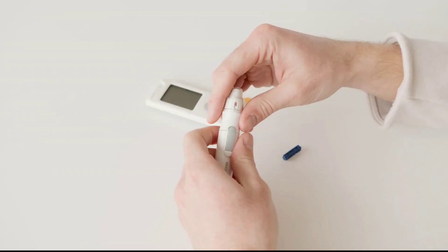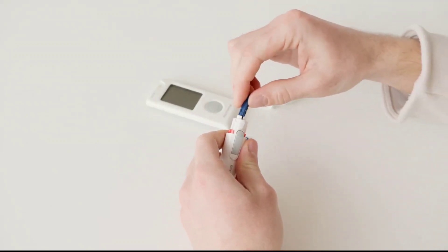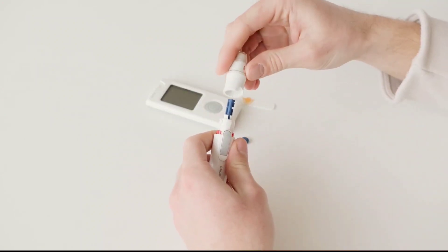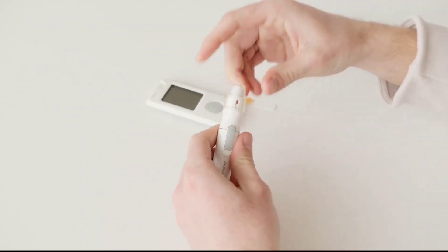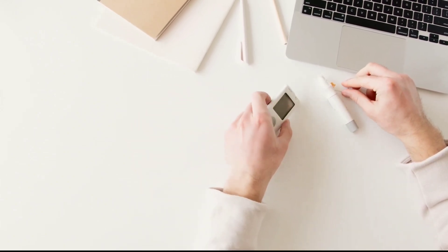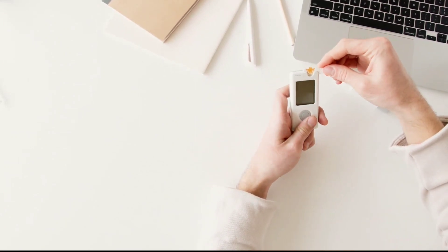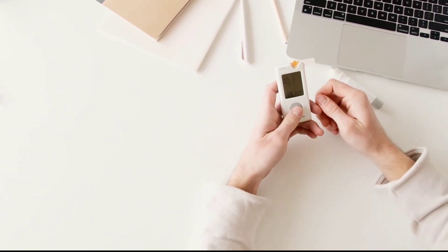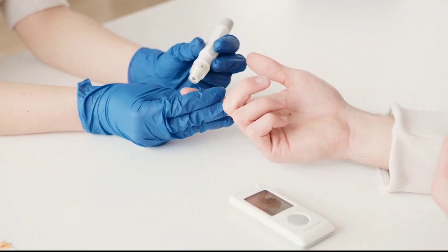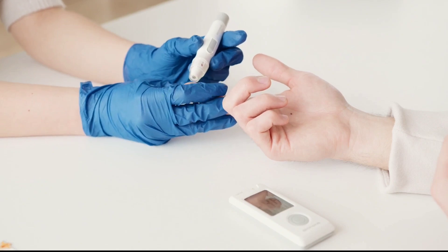High blood sugar can be associated with diabetes and pre-diabetes. Those with pre-diabetes, diabetes, or any other health conditions should be careful by watching their diet. Diabetes is a condition when the patient develops high blood glucose levels. It can be classified into two types: type 1, when the body does not produce insulin, and type 2, when the body produces insulin but is unable to effectively absorb and use it by the cells.